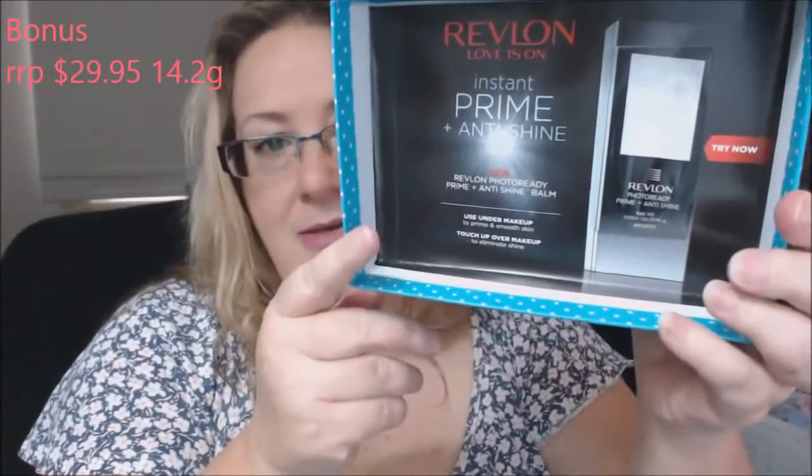Hi everyone, I received my Bella Box a few days ago — this is the May Bella Box. It always comes in a box and I have opened it, I couldn't wait. There's tissue paper and on the inside of the lid there is a Revlon Love Is On Instant Prime and Anti-Shine sample, which is a little sample but pretty good. I was hoping I was going to get something else in the box and I didn't, so I'm sort of disappointed — but what I got was good.